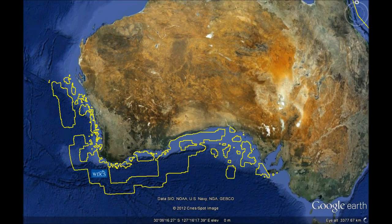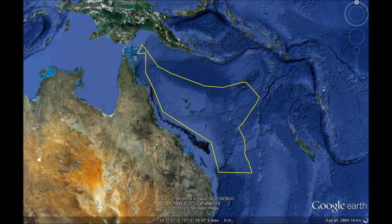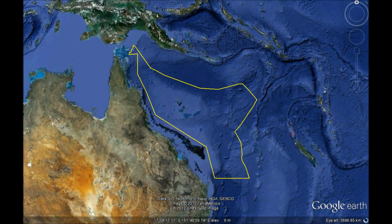The Coral Sea, on the other side of Australia, is also a very important area for protection, which joins the Great Barrier Reef.